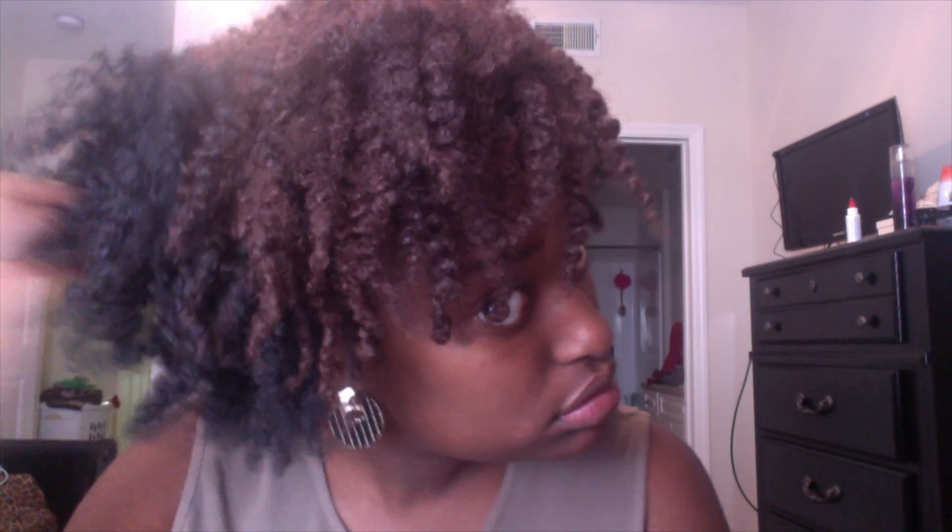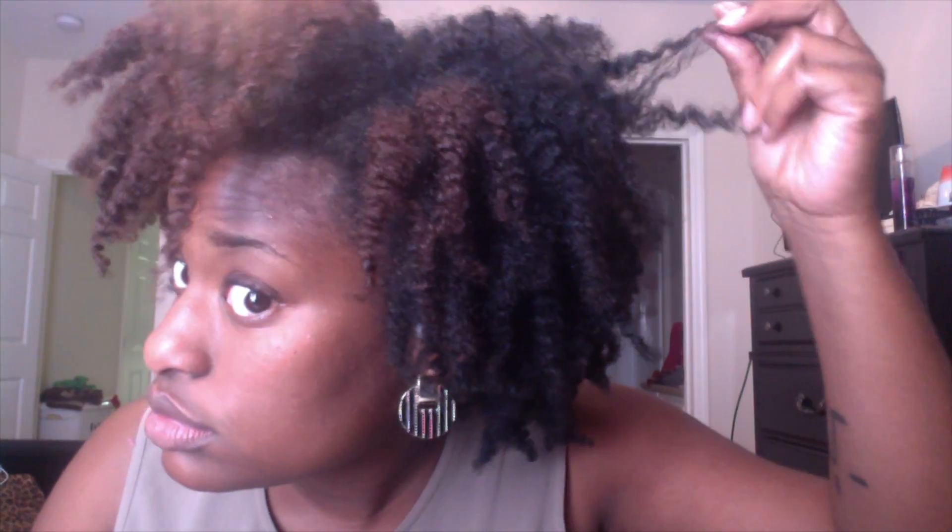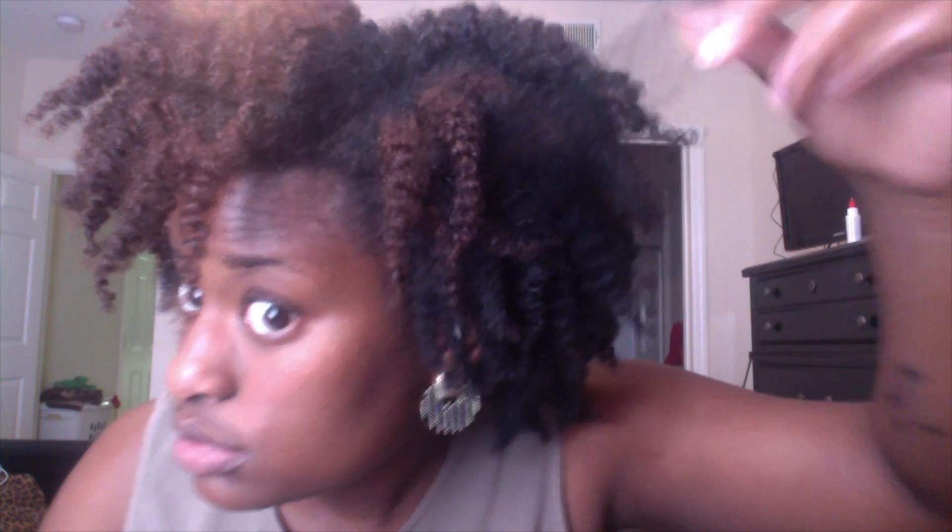Last night, after leaving the pool, I simply retwisted my hair. I spritzed it lightly with water and used my Core Moisturizing Soufflé again by Dark and Lovely.